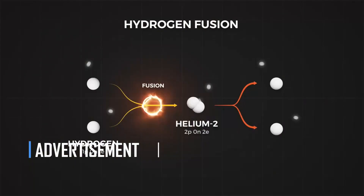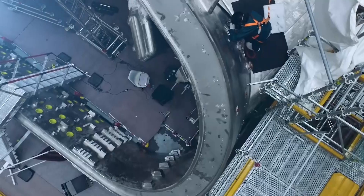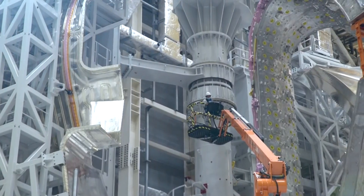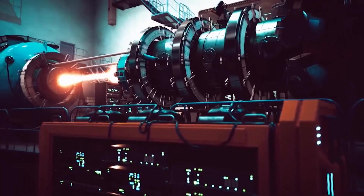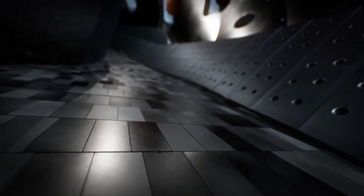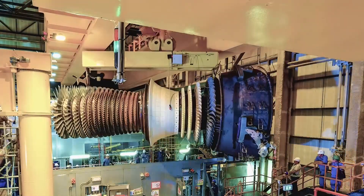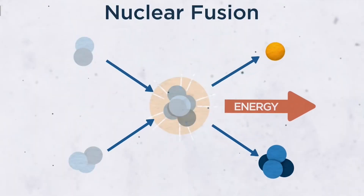But the torus shape creates another problem. Because the wire coils are closer together inside the donut's hole, the magnetic field is stronger there and weaker toward the donut's outer rim. Because of the imbalance, some of the particles go in the wrong direction and hit the wall. The solution is to add a twist that moves particles through areas with high and low magnetic fields, so that their effects cancel each other out.